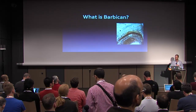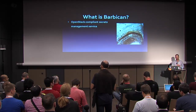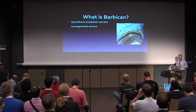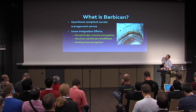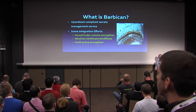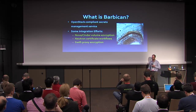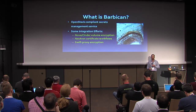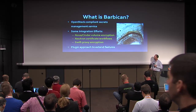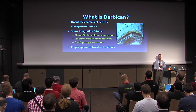So what is Barbican? Beyond a medieval fortification and defense in front of the castle, it is also an OpenStack compliant secrets management service. There is some integration underway — this is just some of the integration work going on. We also have scheduled tomorrow a design summit session where we invite people interested in integrating with Barbican to come. And finally, there's a plugin approach that we use to extend features in Barbican, which is obviously going to be the focus of the presentation this morning.